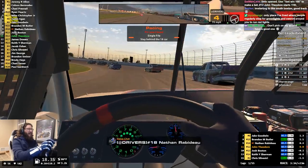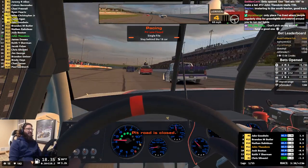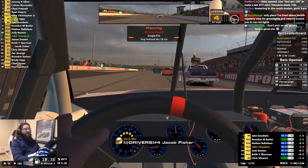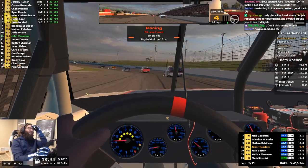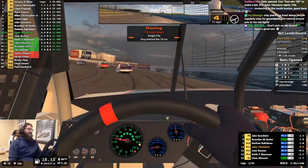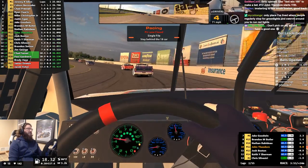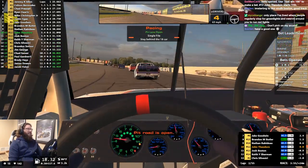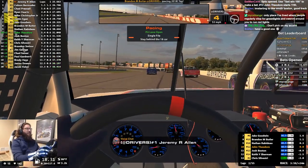Welcome to iRacing at Lucas Oil Raceway. There are the stands — four corners, two straightaways. It's not that hard, everybody. This is one of those tracks I love running here, but it makes me sad because the trucks and the Xfinity Series don't run here anymore. And that really does make me sad because the racing here was phenomenal.